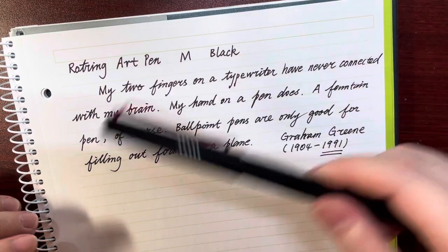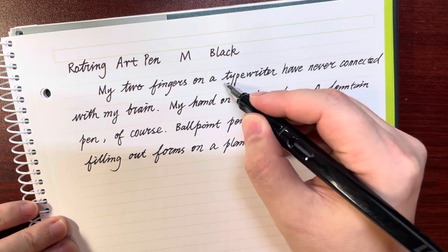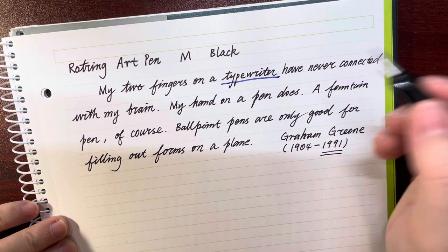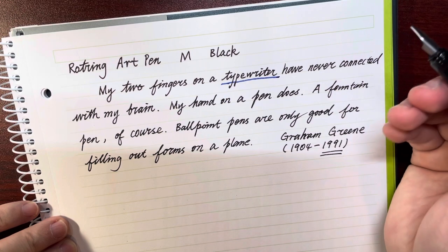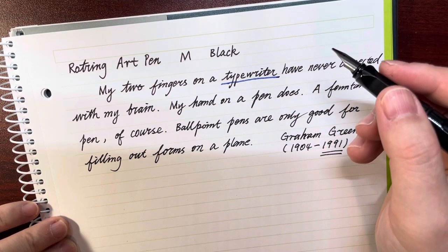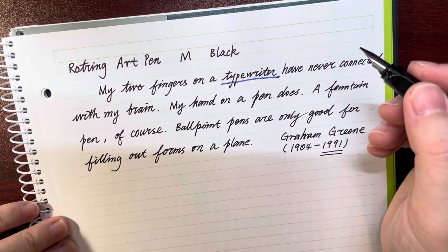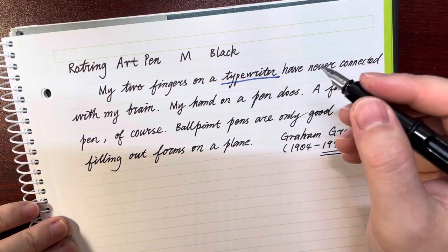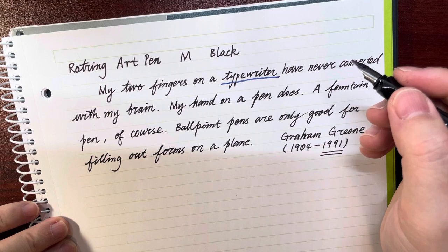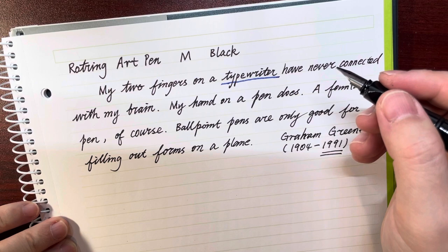He also said that if he uses a typewriter, the typewriter does not connect with his brain — that's possible. But the main reason might be just that he was not used to the typewriter. Today, some coders and programmers use keyboards and I think keyboards are connected to their brains. Even for some of today's writers, a keyboard might work just as well.